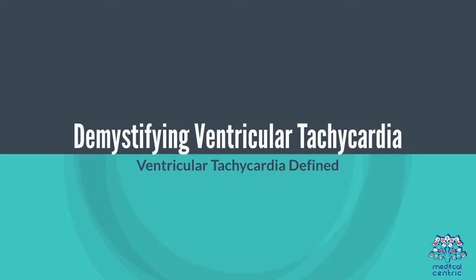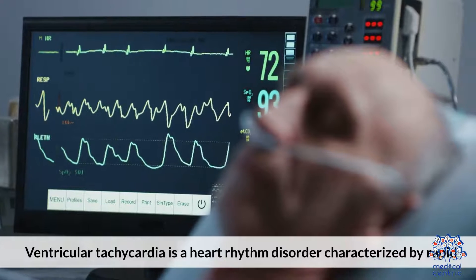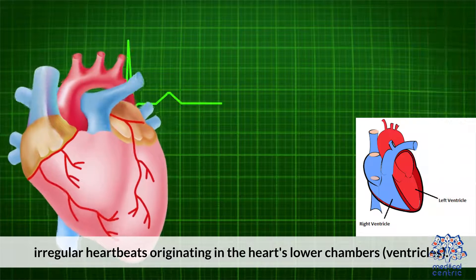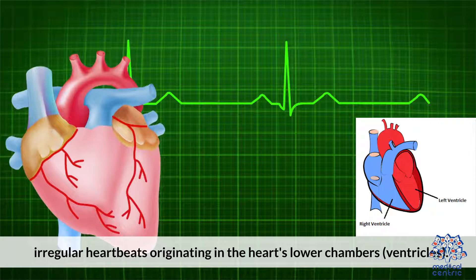1. Demystifying Ventricular Tachycardia. Ventricular tachycardia is a heart rhythm disorder characterized by rapid, irregular heartbeats originating in the heart's lower chambers, the ventricles.